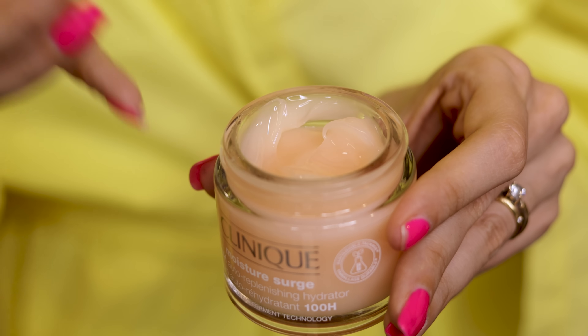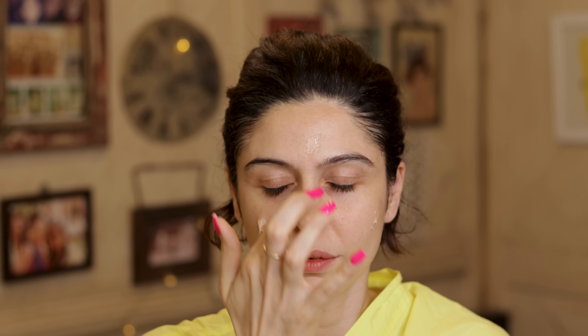Clinique Moisture Surge is one of those creams that always works for me all year round — winter, summer, especially in summer. It's extremely lightweight, even lighter than the Laneige one. The Laneige one is more of a jelly while this is a very light gel. There's a little difference in consistency, but they give the same effect. In Bombay summer, where it's humid and sweaty, this one works wonders.